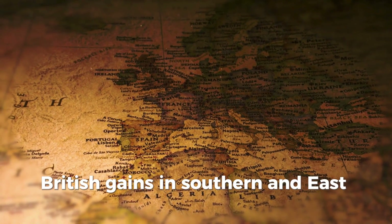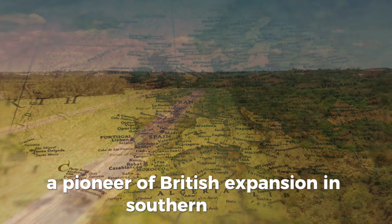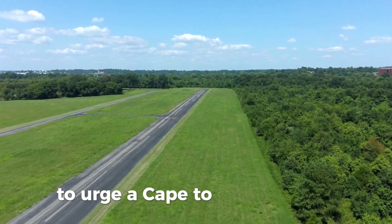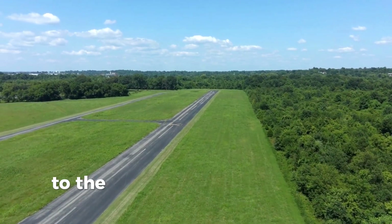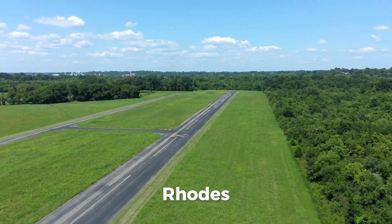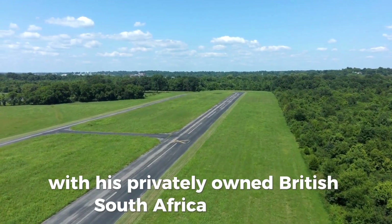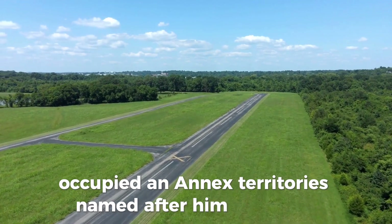British gains in Southern and East Africa prompted Cecil Rhodes, pioneer of British expansion in Southern Africa, to urge a Cape to Cairo railway linking the strategically important Suez Canal to the mineral-rich south of the continent. During the 1880s and 1890s, Rhodes, with his privately owned British South Africa Company, occupied and annexed territories named after him: Rhodesia.